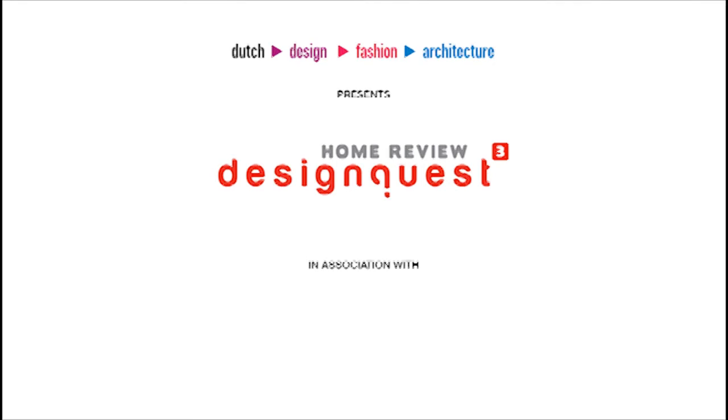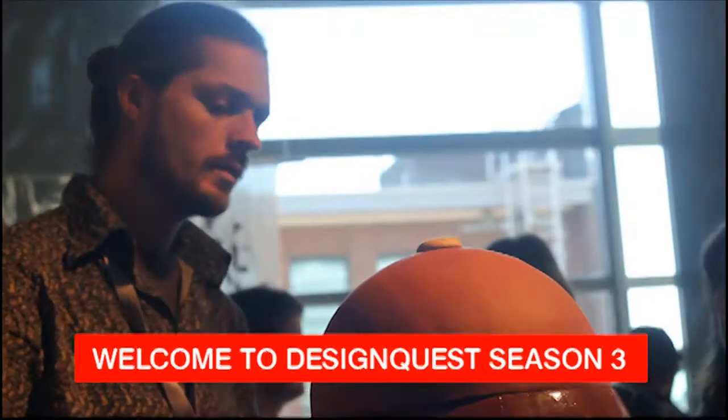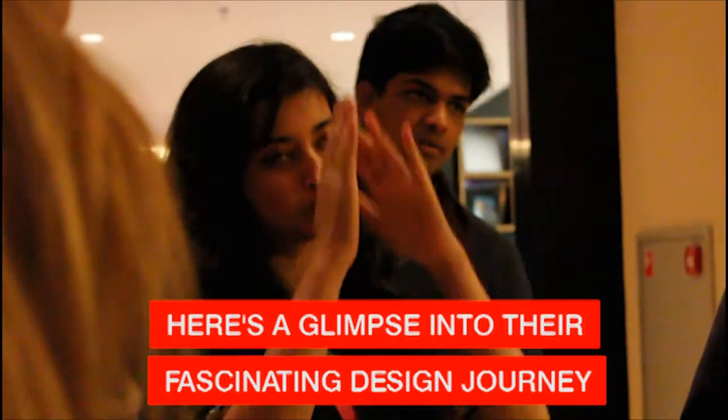I'm at the Materia Inspiration Centre in Amsterdam. It's a library of various materials sourced from various designers and companies across the world. I think it is the best library of any sort I've been to. It's really, as the name says, inspirational.